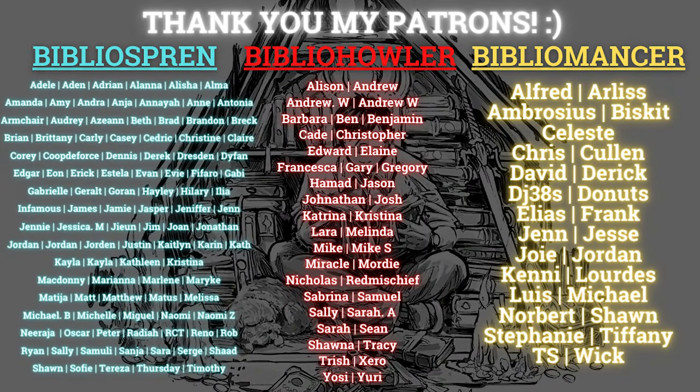As always, thank you so much for watching and thank you for your support. Bye-bye. And lastly, I want to say thank you once again to all my patrons who keep on supporting me.